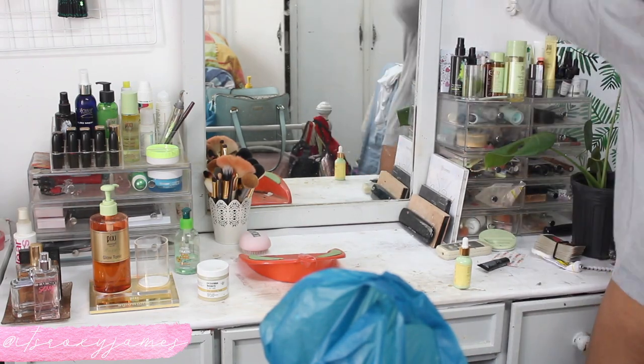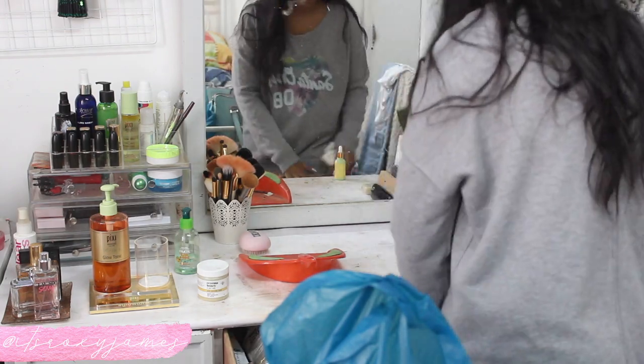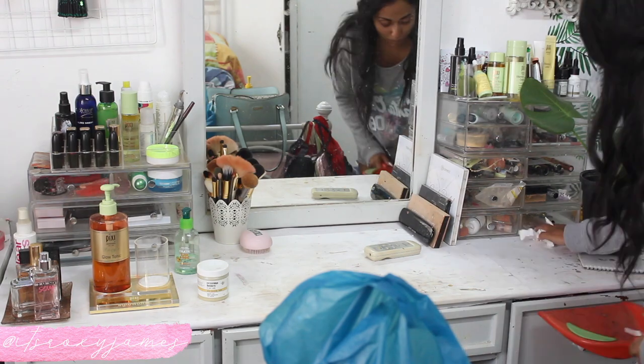After I wipe all of the products down, I take a damp cloth and give the entire surface a good wipe down. As you can see, the area looks a lot less cluttered, so now I'm just going to go ahead and organize the remaining products.